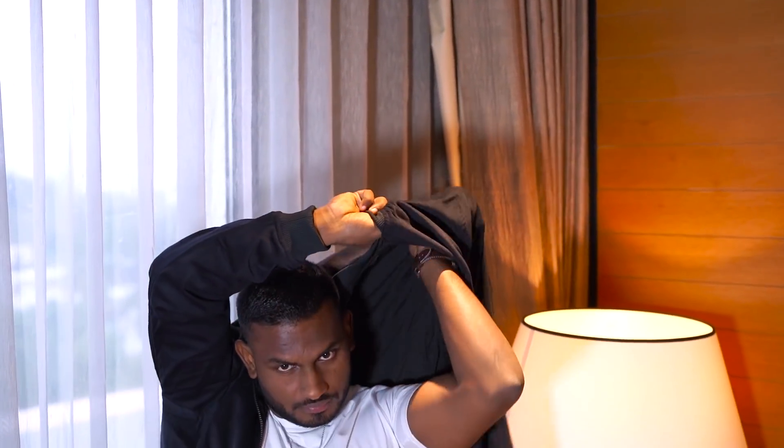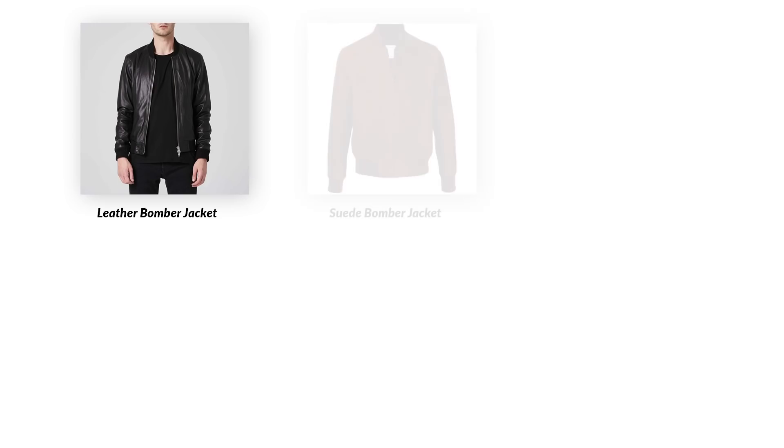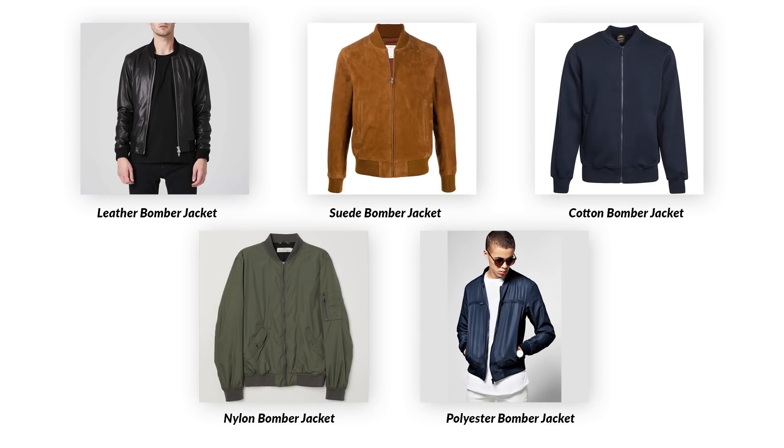A good bomber jacket is available at a minimum price range. The price range is around 1,000 to 2,000. For materials, bomber jackets come in leather, suede, cotton, nylon, and polyester — it fits all fabrics. This jacket is manufactured in a cotton and polyester blend, making it light and suitable for all fashion looks.